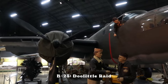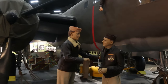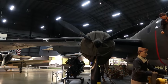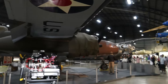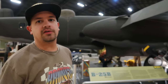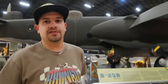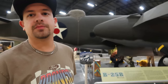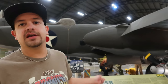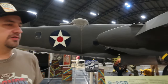Kevin's explaining the Doolittle Raid — apparently Jimmy Doolittle is his good friend's great-grandfather. After Japan bombed Pearl Harbor, everyone believed the US couldn't hit mainland Japan. Doolittle wanted to prove them wrong: they took bombers off an aircraft carrier and flew them across the ocean to bomb Tokyo. It wasn't a super successful bombing raid, but it scared the Japanese because they didn't think it was possible. They didn't have enough fuel to return, so they ditched their planes in China — many were captured and tortured. A super brave and historically significant raid.